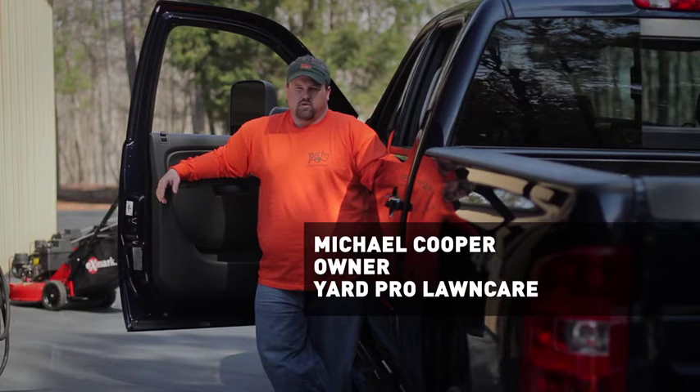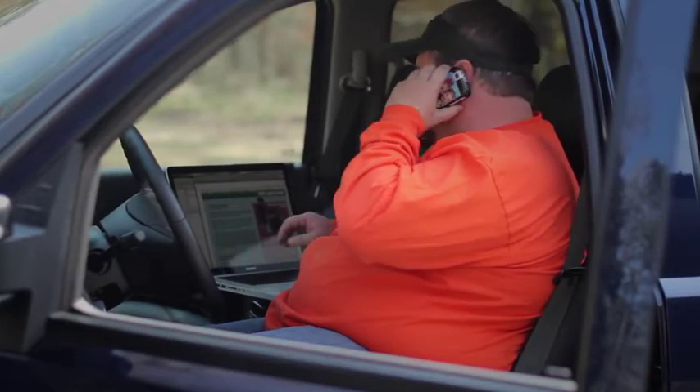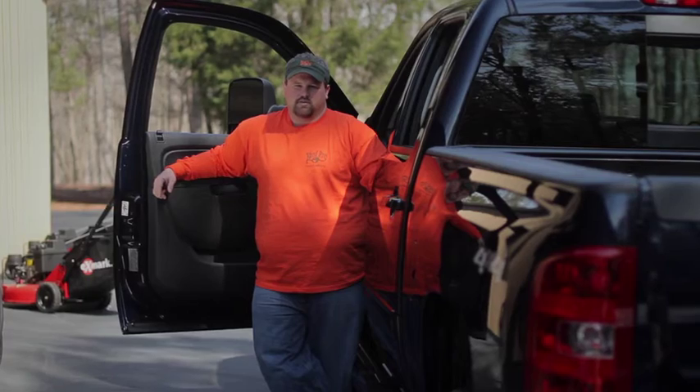I'm Michael Cooper with Yard Pro Lawn Care. My new Chevy HD is much more than a truck. It's my mobile office that I rely on day in and day out to tow my landscape equipment to and from job sites.